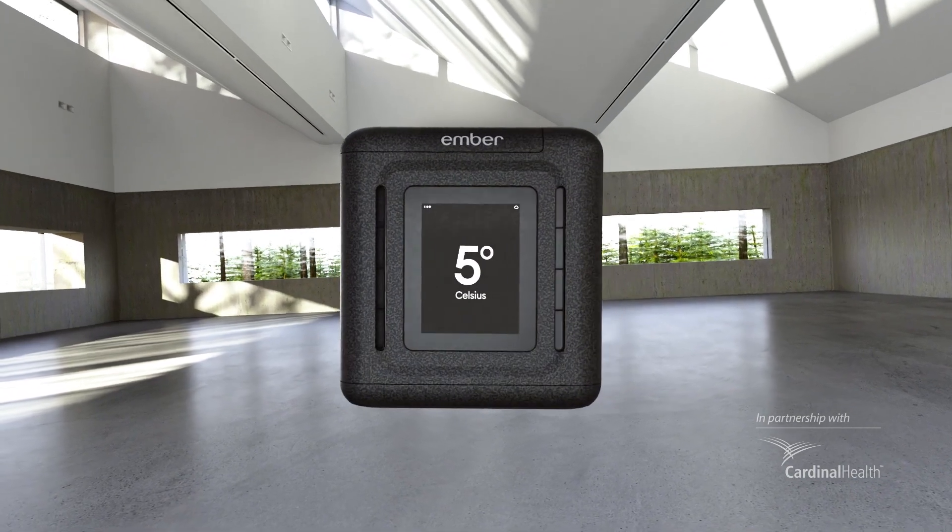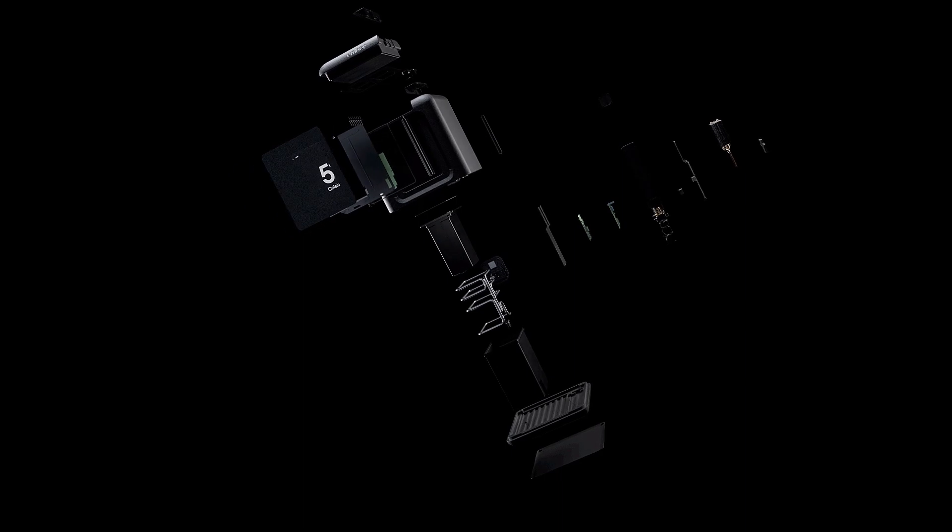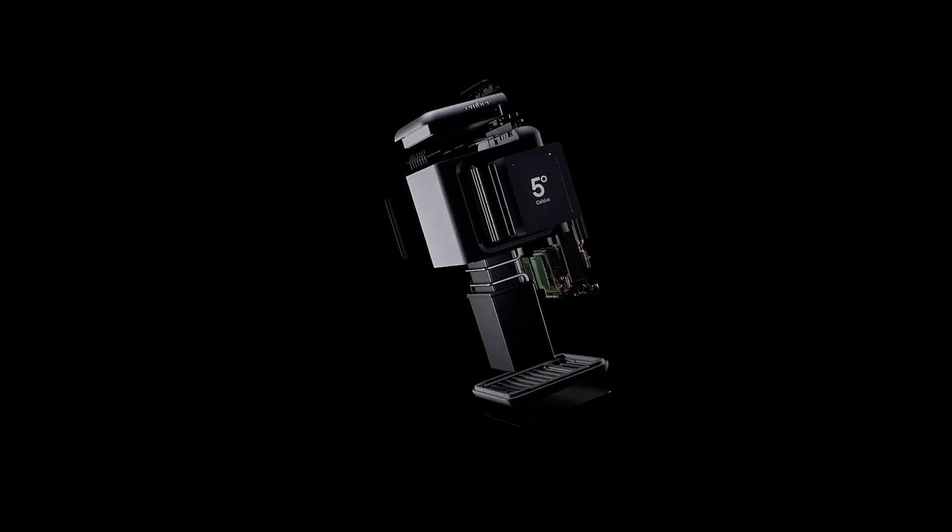Introducing the Ember Cube — the world's first self-refrigerated, cloud-based shipping box.